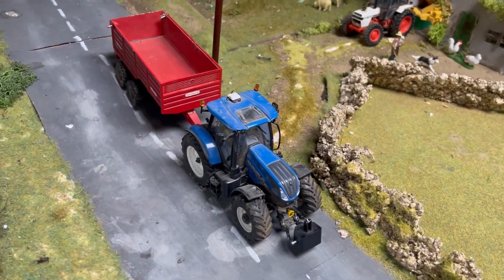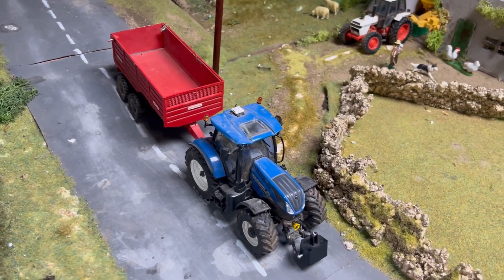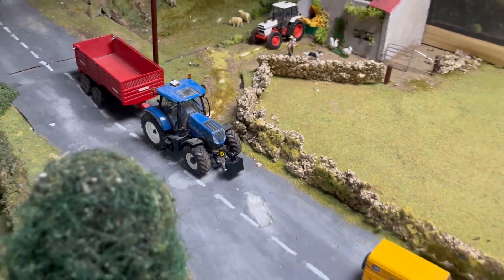The T7 225 is on the dung cart, bringing a bit of dung to the tillage fields to be spread and just making a bit of a stockpile.